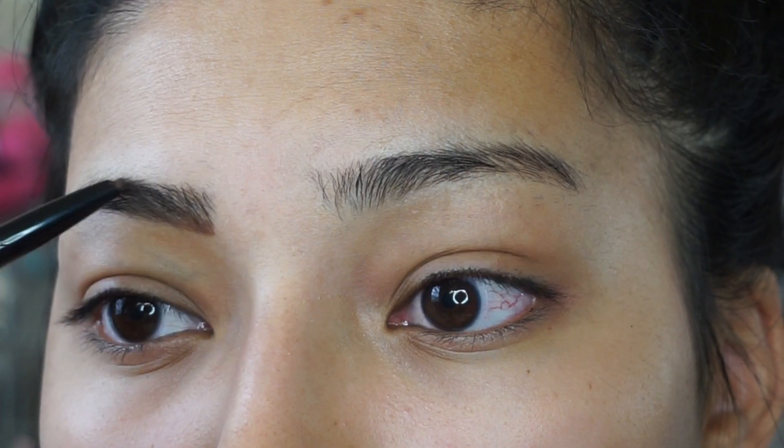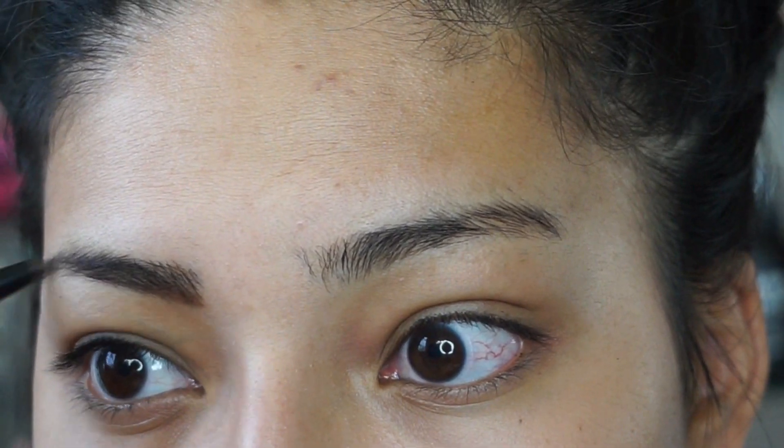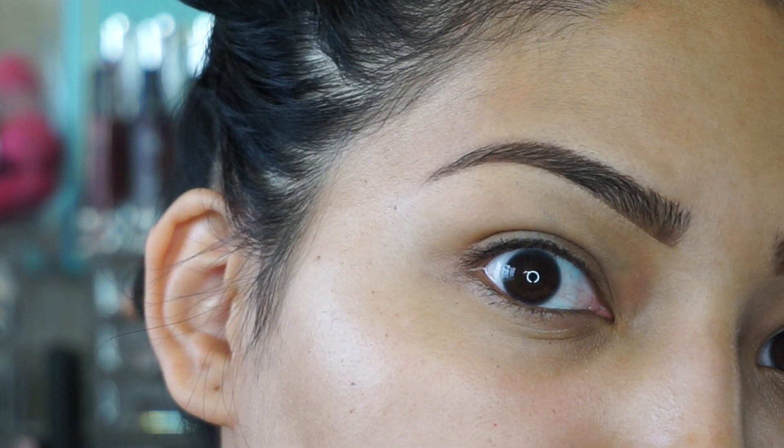Now going in with NYX eyebrow pencil in dark brown. I'm just going to fill in my eyebrows since I over-plucked, so now I have to fill these babies in — but it's okay because bam, look at them.